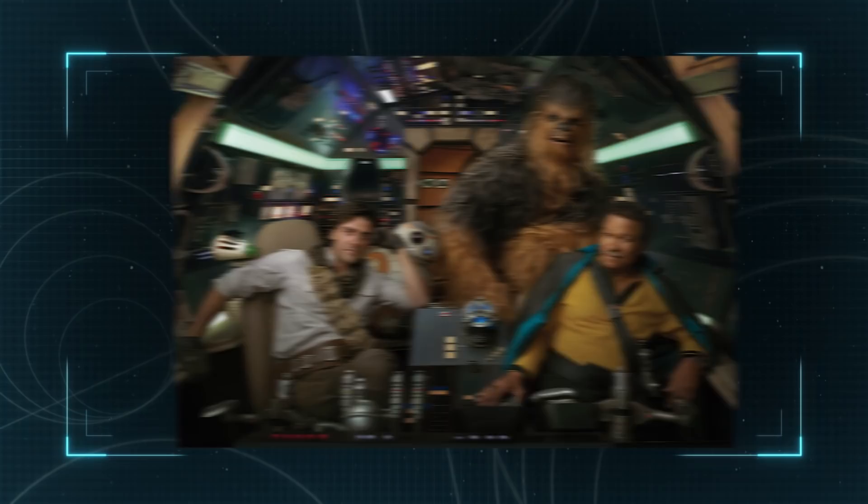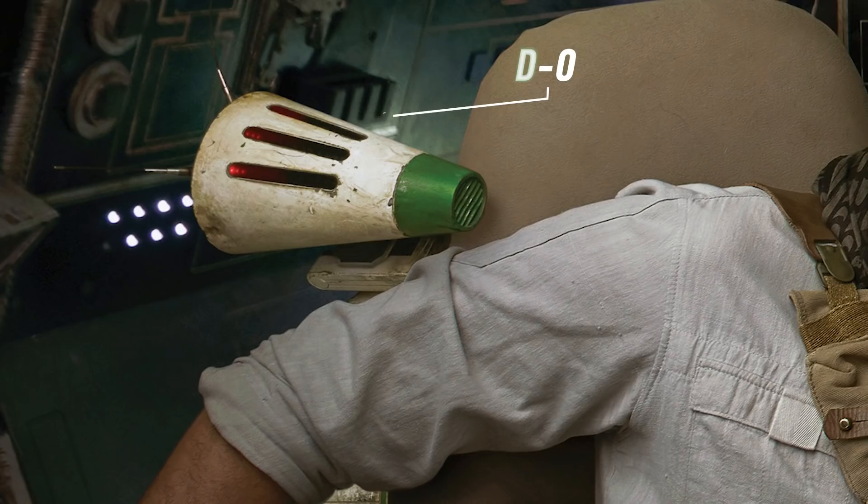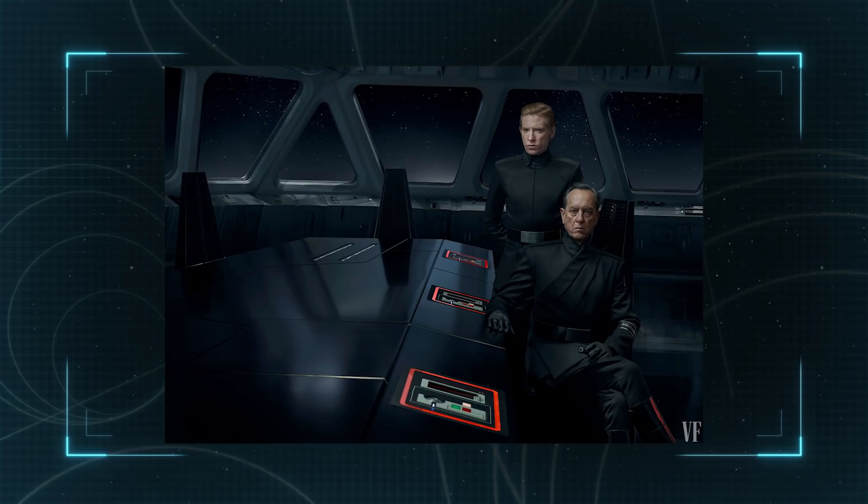Inside the Millennium Falcon, we're treated to a picture of its original owner, Lando Calrissian, along with Poe Dameron, Chewbacca, BB-8, and newcomer droid D-O. The First Order is well represented as well, with the first look at Richard E. Grant as Allegiant General Pride, alongside Domhnall Gleeson's General Hux.